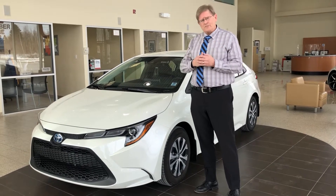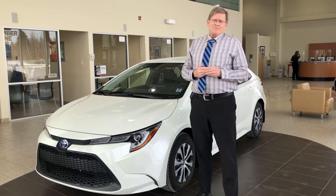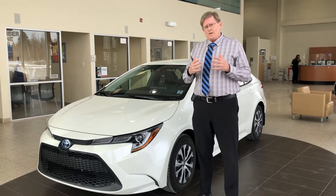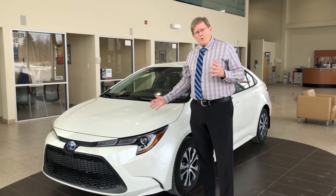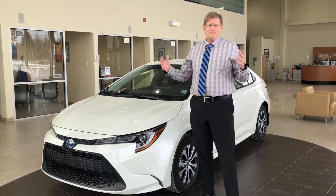Toyota put the first hybrids on the road in 1997 and they've put more than 20 million on the road — more than all other car manufacturers combined. The Corolla sips fuel at 4.5 liters per 100 kilometers. That's about the same as a motorcycle.